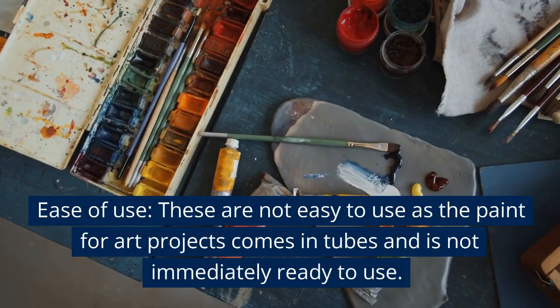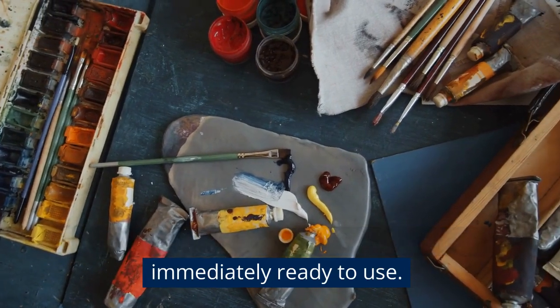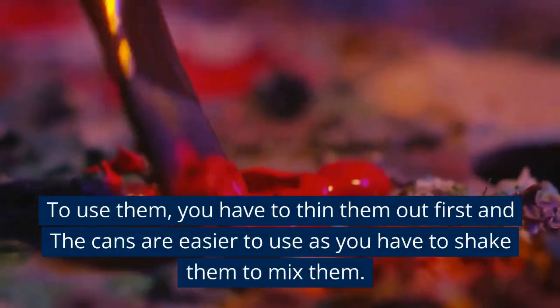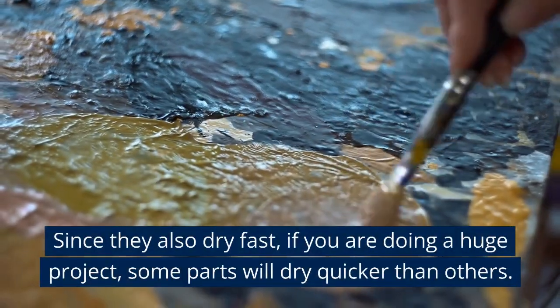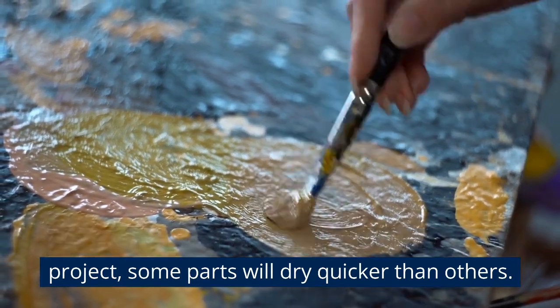Ease of Use. Acrylic paints are not easy to use, as paint for art projects comes in tubes and is not immediately ready to use. You have to thin them out first, and cans need to be shaken to mix. Since they dry fast, if you are doing a large project, some parts will dry quicker than others.